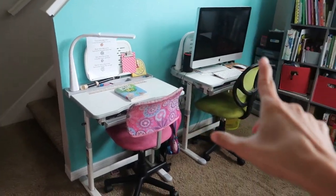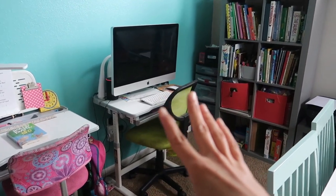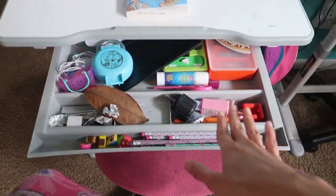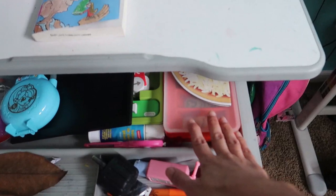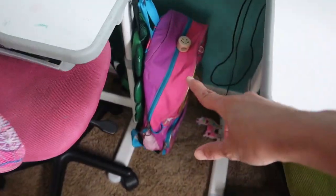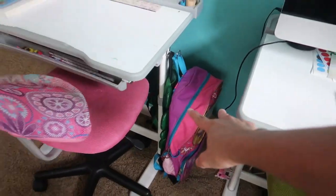Over here we have our computer section. I have my main computer here where they do their online math, typing, researching, science videos, or anything they want to look up on YouTube. Over here my four-year-old takes over and puts all her pencils and stuff — she collects leaves and she's into gum right now. We have our Osmo games in here and they can pull them out and play. Over here we have my nine-year-old son and my four-year-old daughter's book bags for when we go to co-op, hung there so they don't get lost.